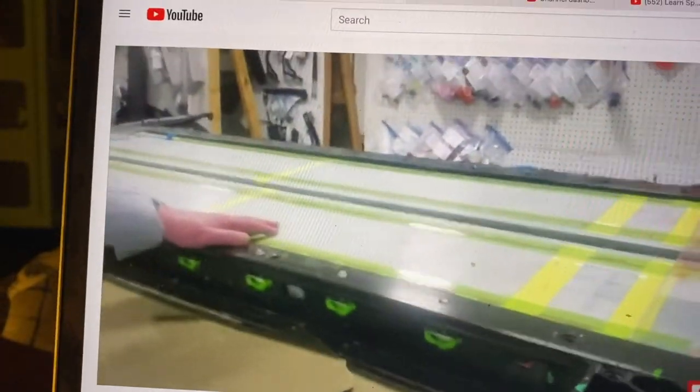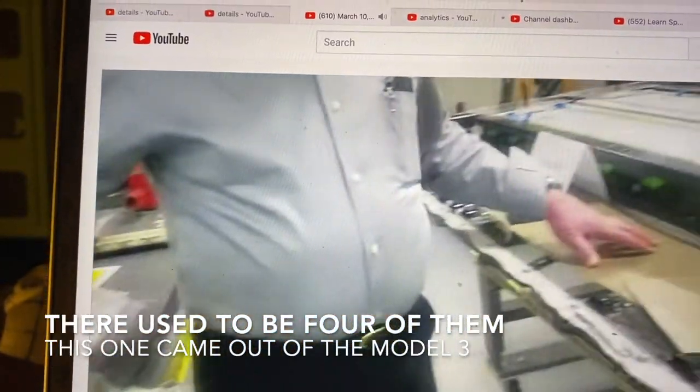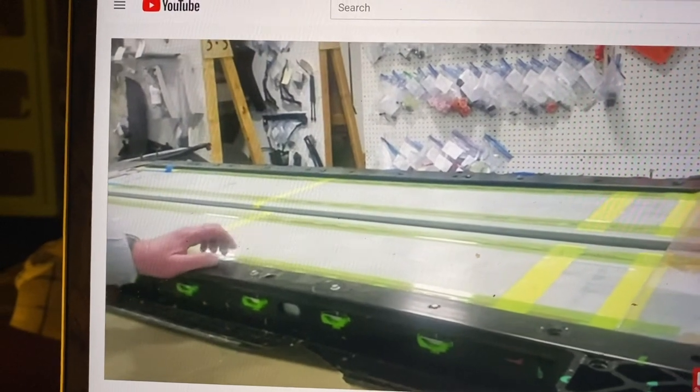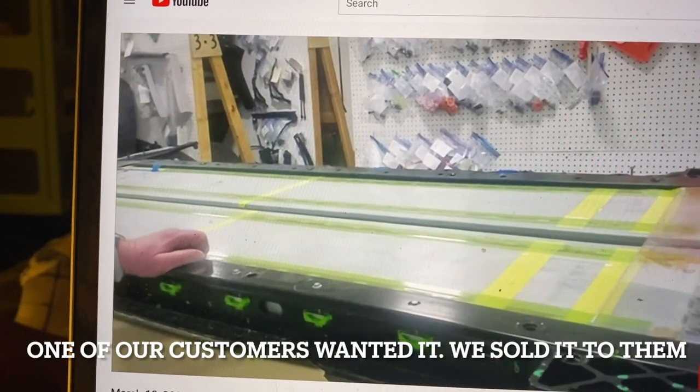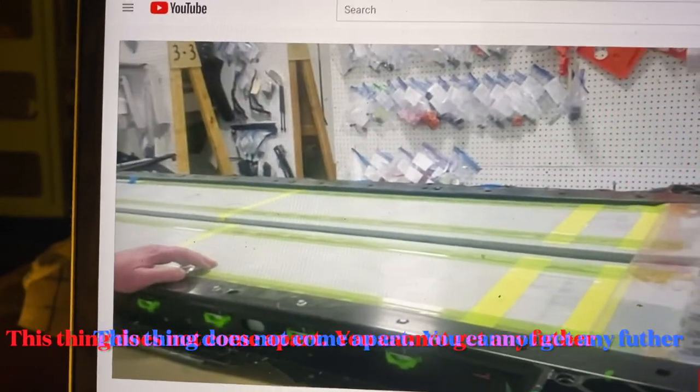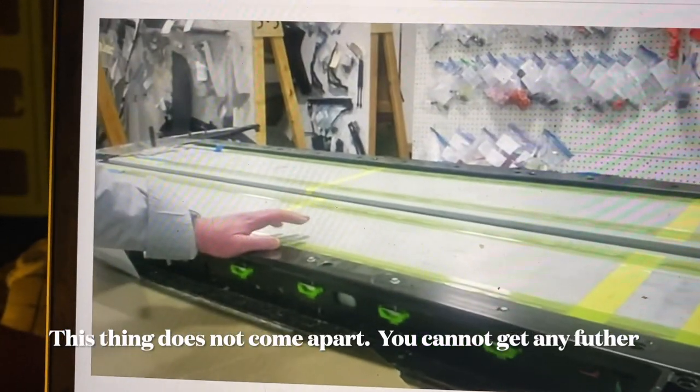Obviously this is the Model 3 battery here. There used to be four of them — this one came out of this side, and one of our customers wanted it so we sold it to them. But this thing does not come apart — you can't get any further than this, it's welded all over the place. Is it painful to cut apart a nice looking car like this? Yeah, we do it all the time.